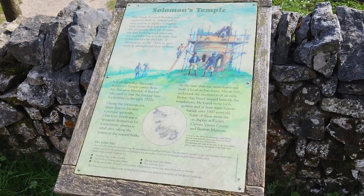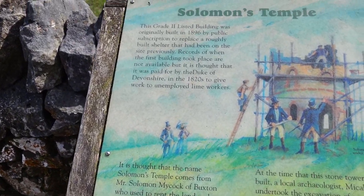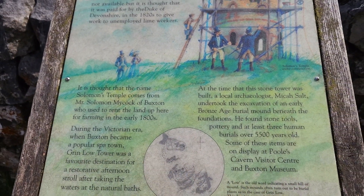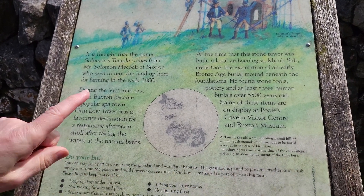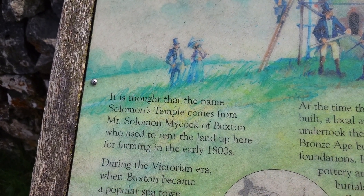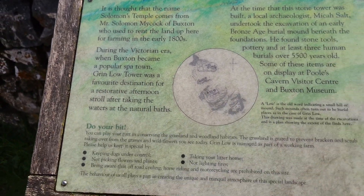We've just come across this little sign that tells us all about the building. Built in 1896 by men in top hats — well, they were watching, they wouldn't be doing the building! And it's named after Mr Solomon Mycock.